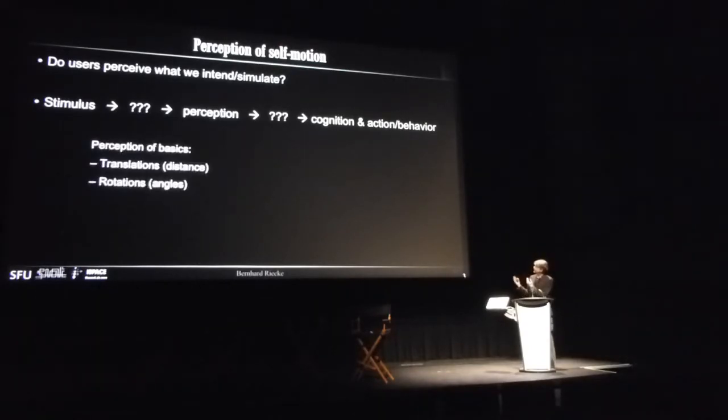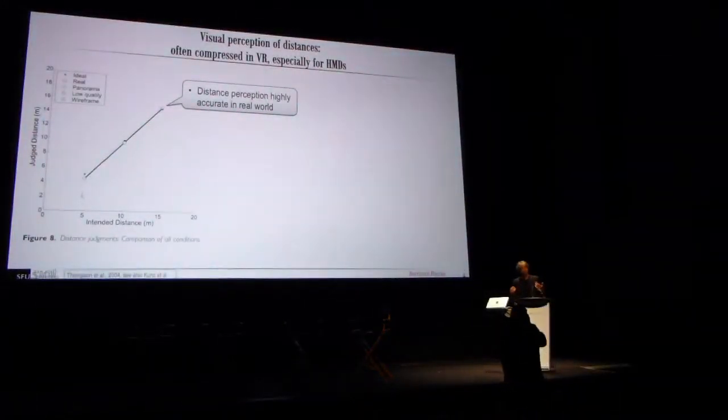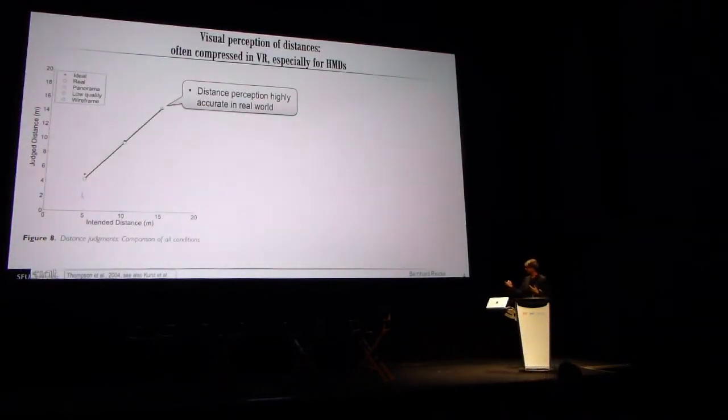I'd like to start with a few examples on the perception of the very basics of motion — translation and rotations. In the real world, when you ask people to estimate distances they are amazingly accurate. If you plot the judged distance over the correct distance, people are really right on.